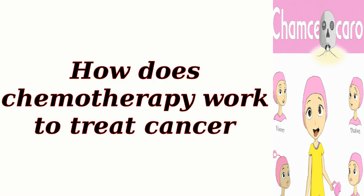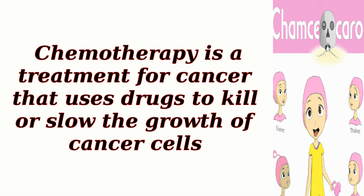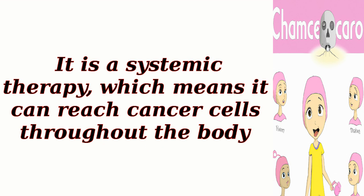How does chemotherapy work to treat cancer? Chemotherapy is a treatment for cancer that uses drugs to kill or slow the growth of cancer cells. It is a systemic therapy, which means it can reach cancer cells throughout the body.